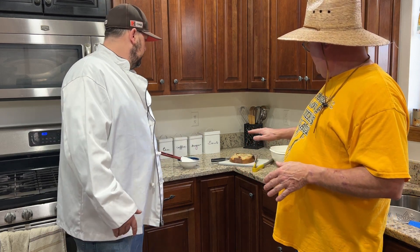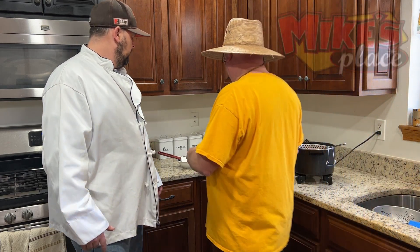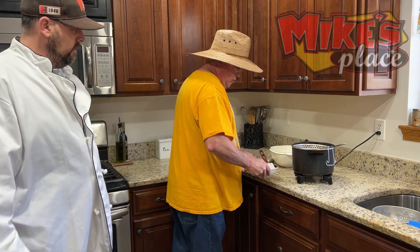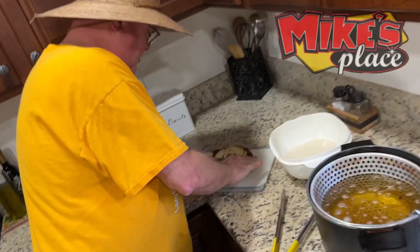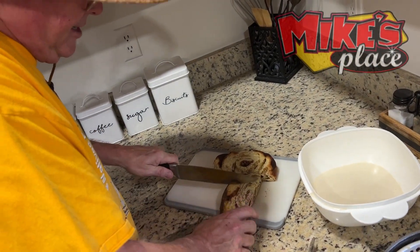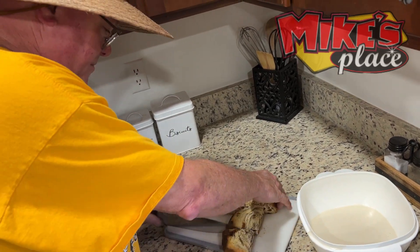I brought one of the Mike's Place giant cinnamon rolls — yes, it's pretty big. I've actually cut it down a little bit. What we're gonna do here is — let's move the frosting — this is so big, I'm gonna cut it in half.